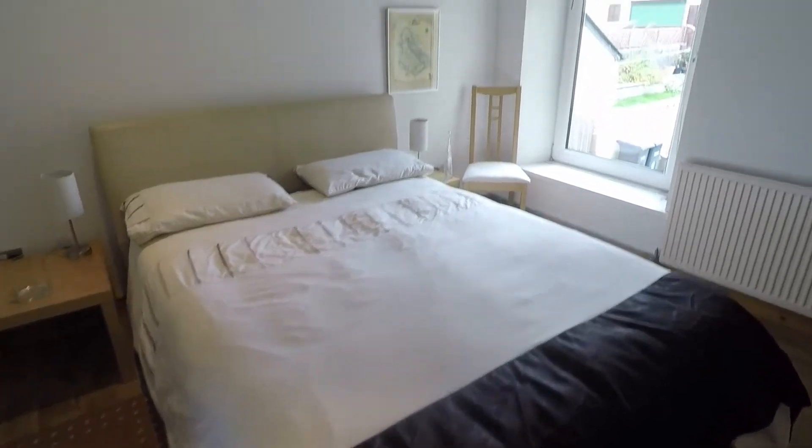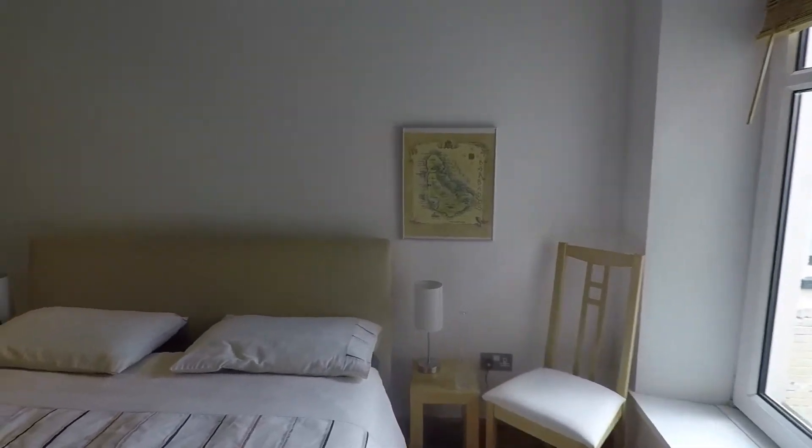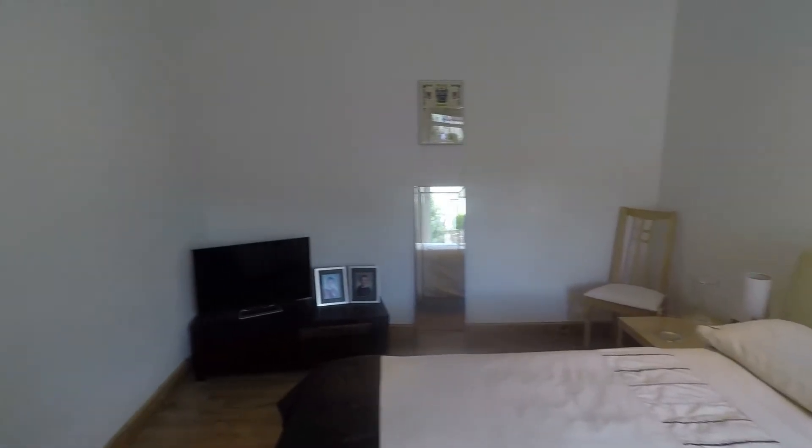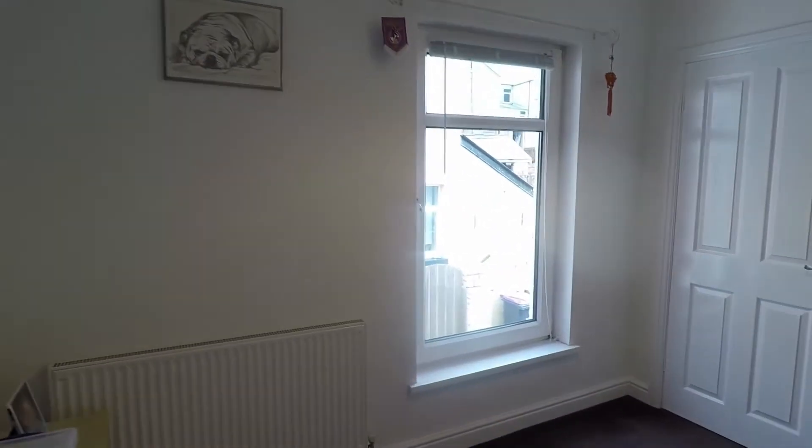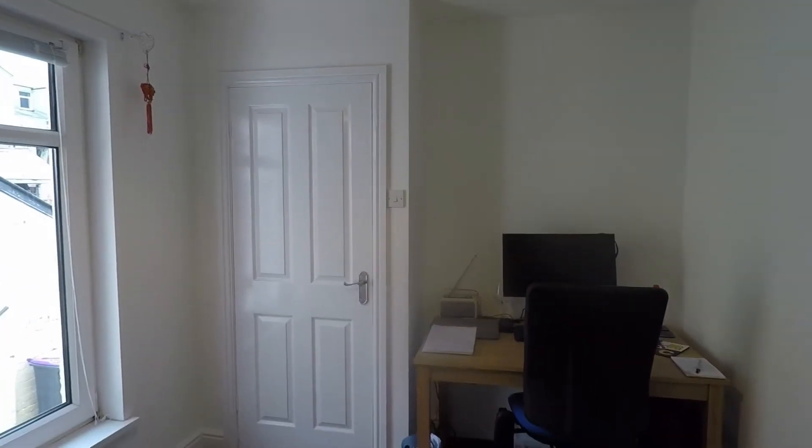There's an under-the-stairs storage cupboard, and then bedroom number two — another big room where you'll comfortably get a king-size bed and still have room for any bedroom furniture you require. The property is ready to move into, neutrally decorated throughout; you can literally pick up your furniture and move straight in. The smallest of the three bedrooms is still a really good size and you will easily get a double bed in here, plus plenty of room for bedroom furniture. There's an airing cupboard with the boiler and shelves for storage of towels and bedding.